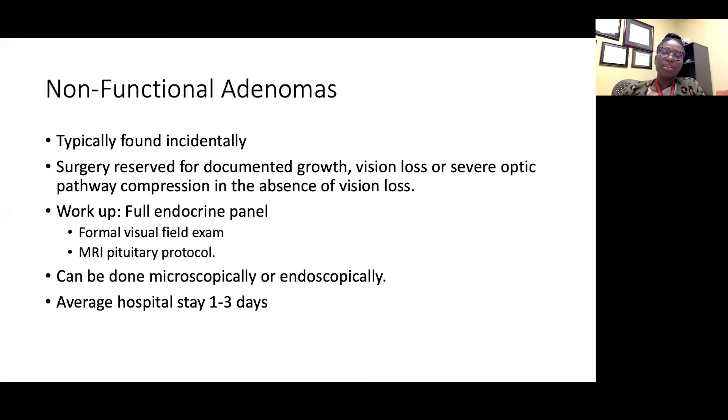These surgeries can be done microscopically or endoscopically. There has been multiple research looking at whether one approach is better than the other, mostly as it relates to non-functional adenomas, which are the types of tumors included in most of these studies. In general, after surgery the average hospital stay is anywhere from one to three days — one day is more of an outlier; on average it's more like two to three days.